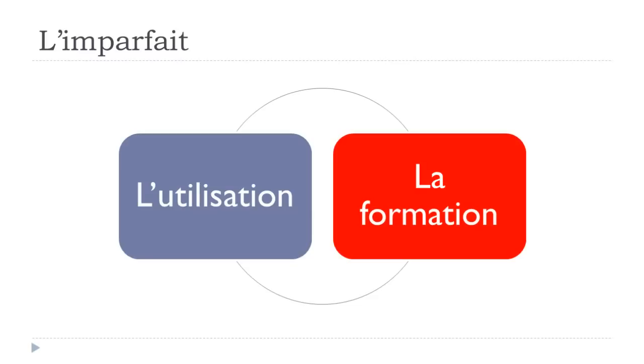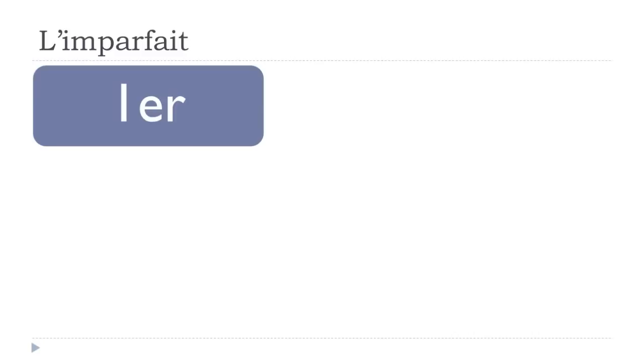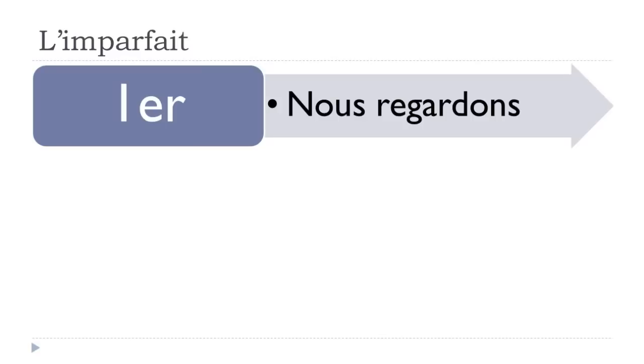Now let's see how to construct the imparfait. I've taken verbs from the first, second, and third groups. From the first group: regarder — to watch. The key is knowing the present form: nous regardons. From the second group: finir — to finish — present: nous finissons. From the third group: prendre — to take — present: nous prenons.